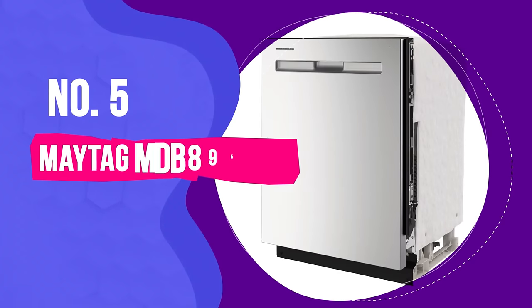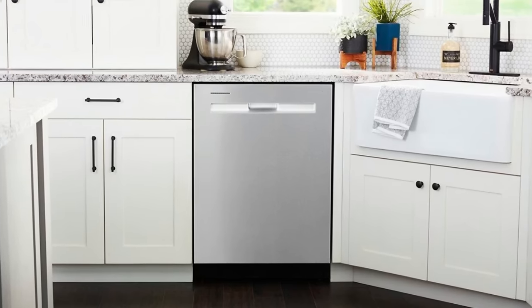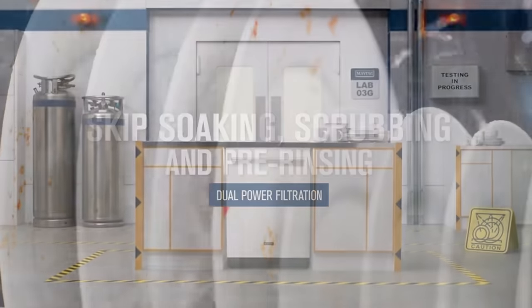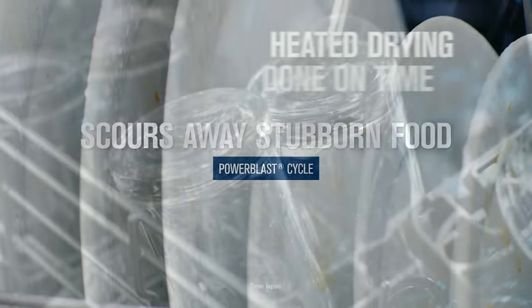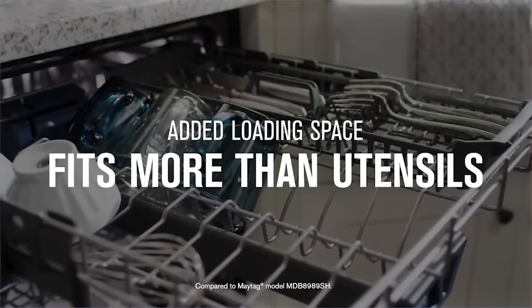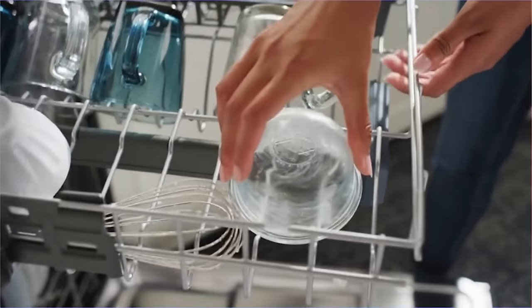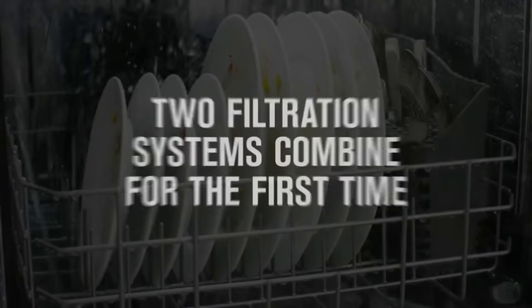Number 5: Maytag MDB8959SKZ. The Maytag MDB8959SKZ is a solid machine and a strong cleaner. In our testing, it performed almost as well as our top pick. Notably, this dishwasher dries plastic items better than most models, including our top pick, thanks to its optional heated dry cycles — though this can add 30 to 60 minutes to a wash cycle. The adjustable racks offer a bit more loading flexibility, but the racks lack stemware holders and don't move as smoothly.